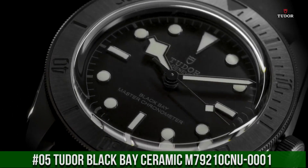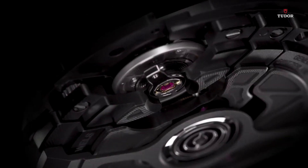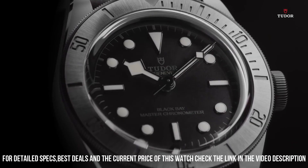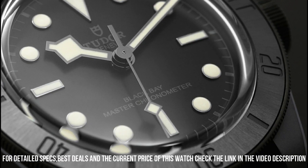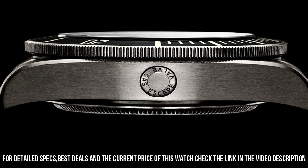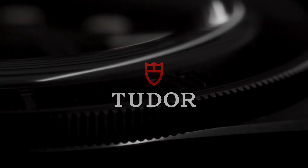Number 5: Tudor Black Bay Ceramic M79210CNU-0001. Black ceramic case with a black hybrid leather and rubber strap. Unidirectional rotating black ceramic bezel. Black dial with luminous black hands and dot hour markers, minute markers around the outer rim. Luminescent hands and markers. Scratch-resistant sapphire crystal. Screw-down crown. Transparent case back. Case size 41 millimeters. Fold-over clasp. Water-resistant at 200 meters, 660 feet.